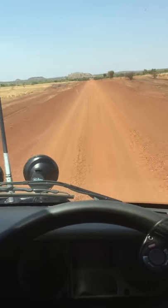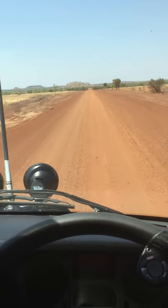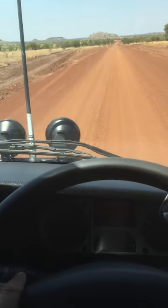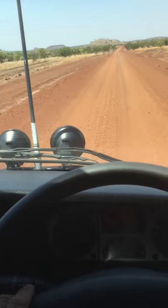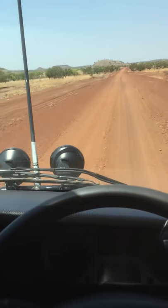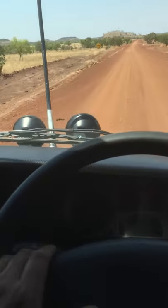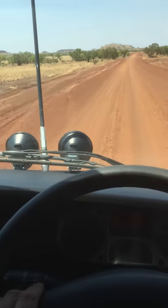I'm heading out towards a community called Lajamanu, towards Mount Possum Station if you know that. I'm doing 100 kilometres an hour and it's quiet and comfortable. You can see by the way the aerial's going that it's a bit different outside — it's 38 degrees outside, but temperature's not an issue.